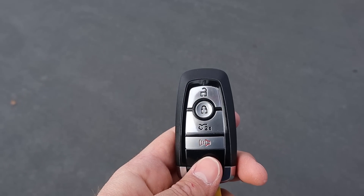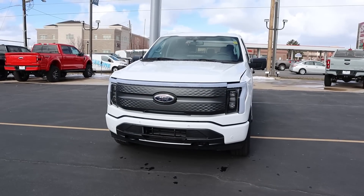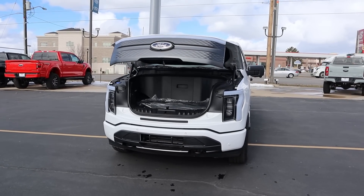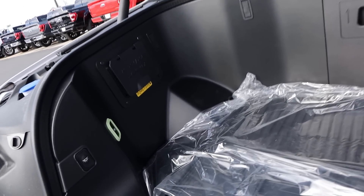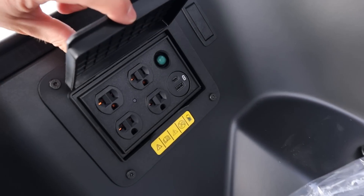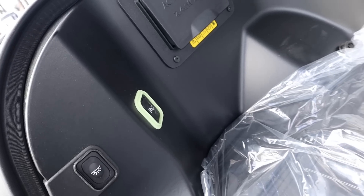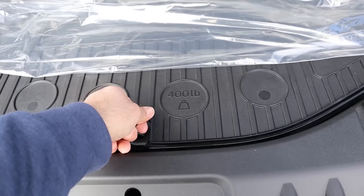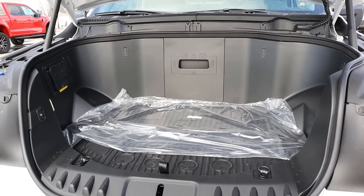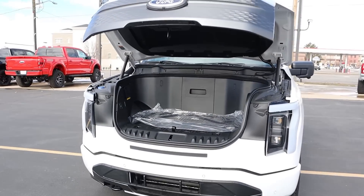We're going to start off with the key fob — you can see the Ford logo — and we're going to open up the frunk. It takes a second, just give it a little bit of time. This is one of the big selling factors of the Lightning. We have a mass of outlets here on the side, a little escape button, and 400 pounds is the most you can put in here. There's a little bit of storage space underneath as well, which adds to the practicality. When you're all done, just press that button and it will lower the frunk right back down.